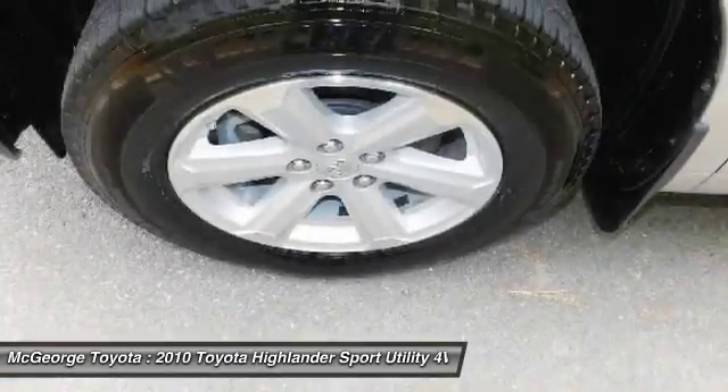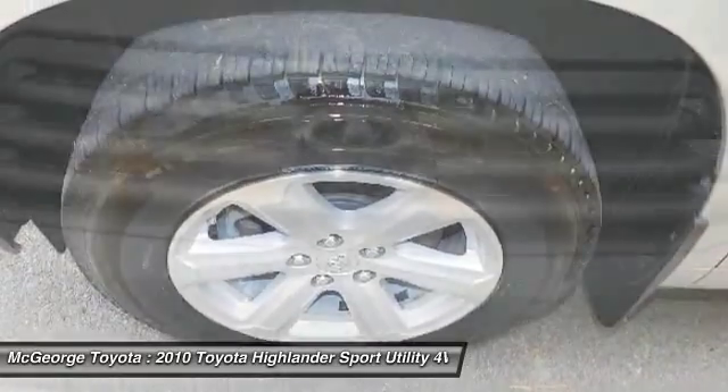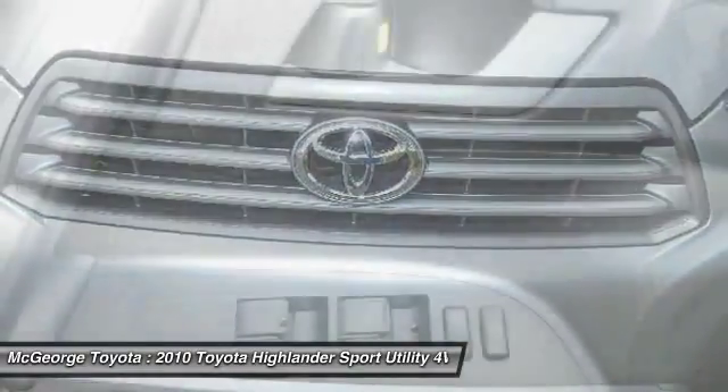Traction control, anti-lock braking system, leather-wrapped steering wheel, moonroof, power steering, adjustable steering wheel.